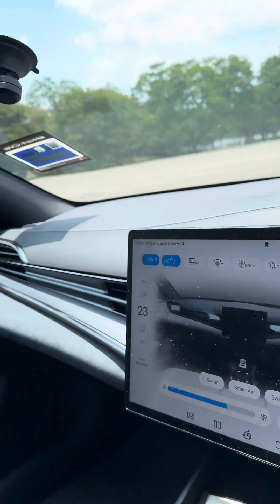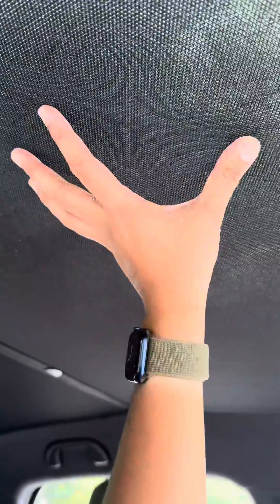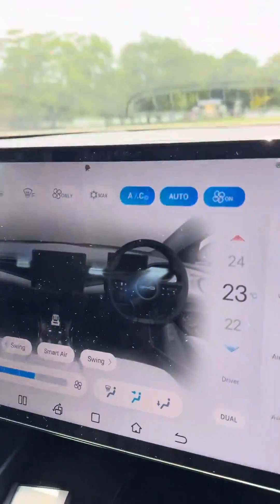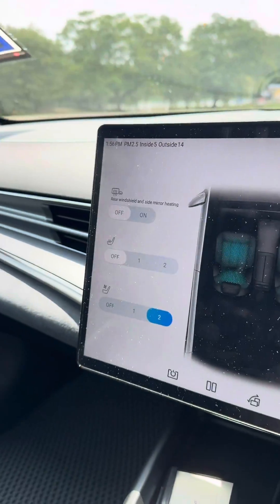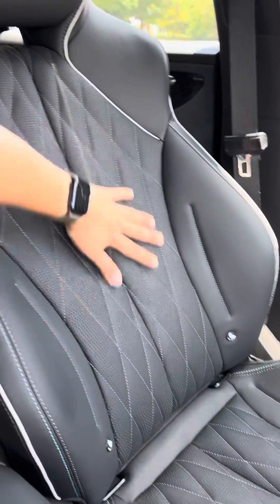Pretty comfortable in here. This car comes with a glass roof, but luckily BYD has provided a sun shade to help cut down heat coming into the cabin. This car also comes with ventilated seats, so the seats are pretty cool with cold air coming up from them.